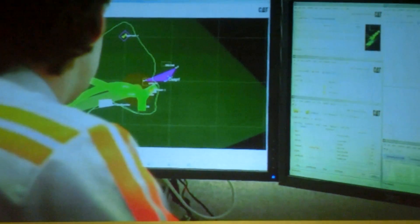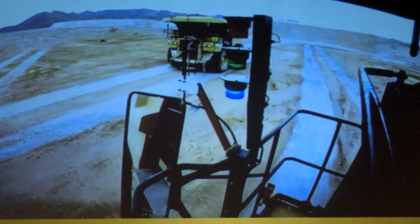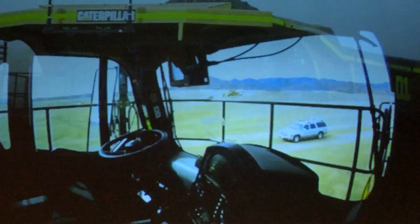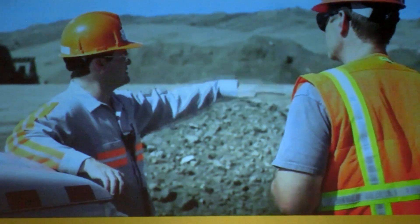Proven, sophisticated, the pinnacle of CAD 9STAR system technologies. Command for Hauling delivers unprecedented improvements in equipment availability, efficiency, productivity and safety for your mining operation.